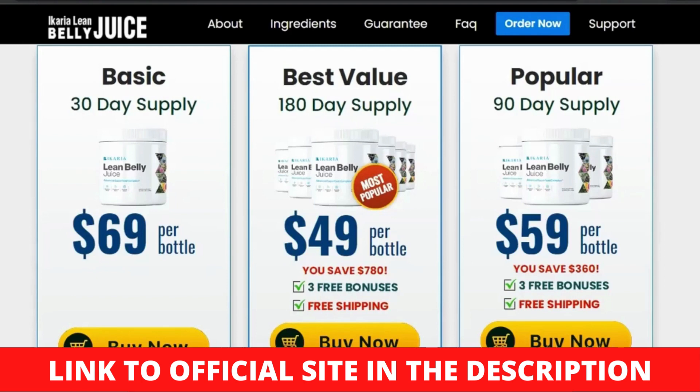Does the Ikaria Lean Belly Juice supplement work? Ikaria's Lean Belly Juice was created using only natural components to support healthy weight loss. The production facilities in the United States adhere to stringent FDA and GMP regulations for the formula's purity and strength. There is also no gluten, dairy, soy, wheat, barley, or animal byproducts in the morning blend. Before you buy Lean Belly Juice to add into your diet, consult with your doctor.